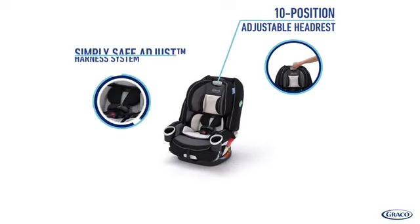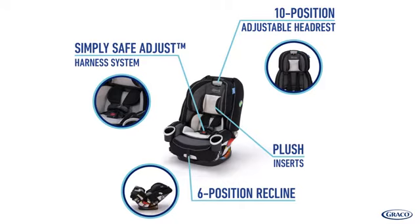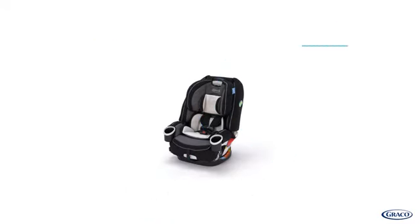And all of these great features make it comfortable for your child and convenient for you.